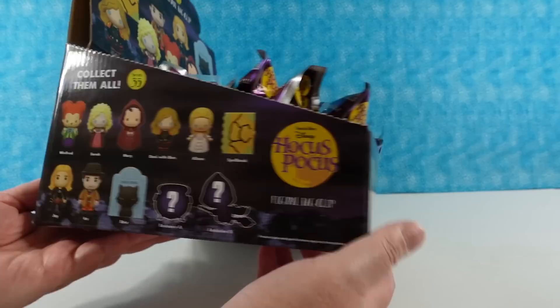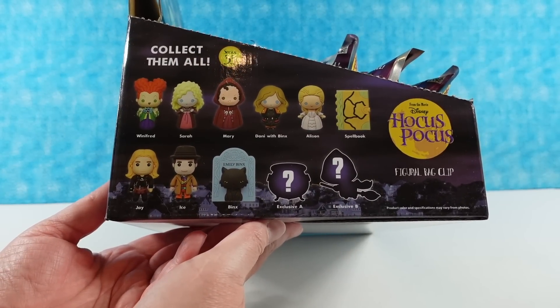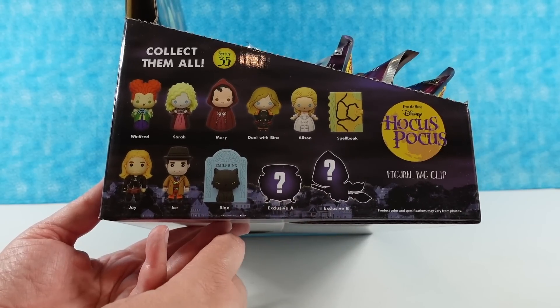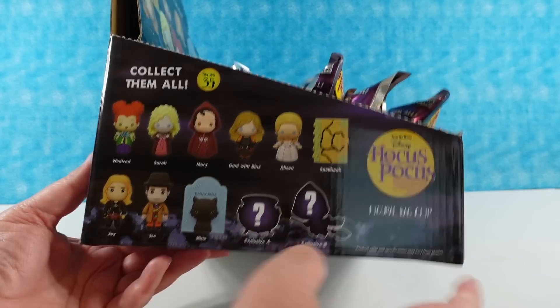On the side of the box right here, you can see the 11 different key rings — 11 different key rings that we're going to be searching for today. We are going to be looking for all these, including the two exclusives.